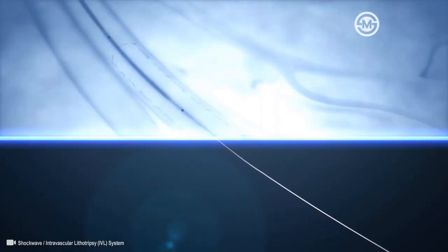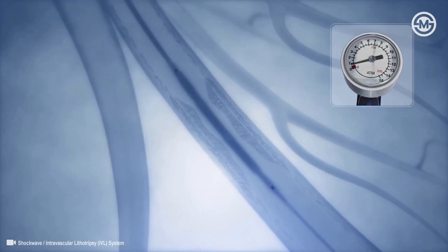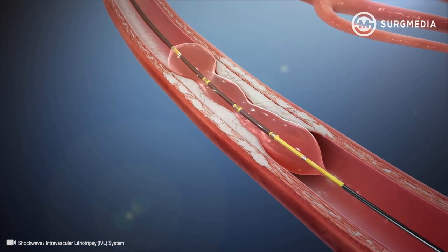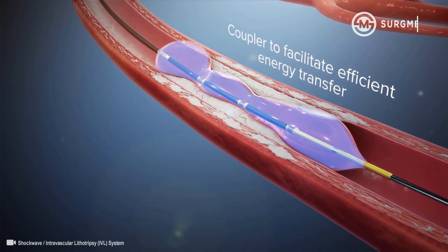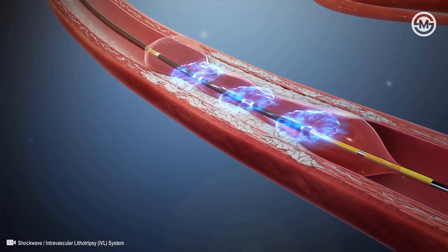In a standard technique, the IVL catheter is advanced and placed at the lesion using marker bands under angiography. With the integrated balloon expanded to sub-nominal pressure of four atmospheres by a mixed saline and contrast solution, the fluid within the fully opposed balloon acts as a coupler to facilitate efficient energy transfer of the sonic pressure waves into the vessel wall to reach the calcium.